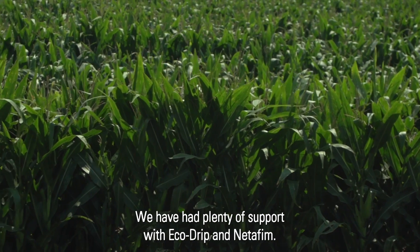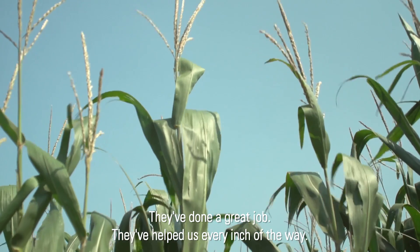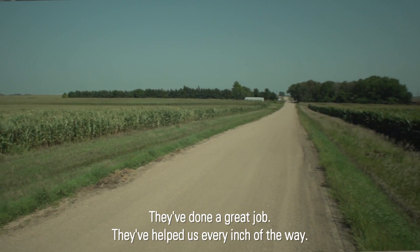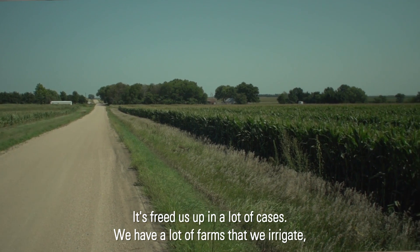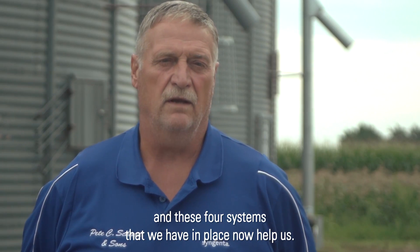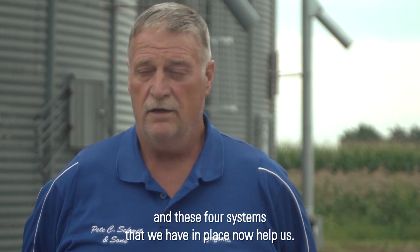We have had plenty of support with Ecodrip and Netafim. They've done a great job. They've helped us every inch of the way. It's freed us up in a lot of cases. We have a lot of farms that we irrigate, and these four systems that we have in place now help us.